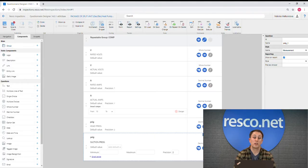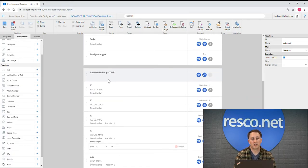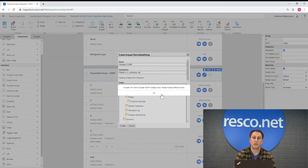You can digitize your forms really quickly thanks to several tools that allow you to reuse content or even whole groups of sections. You can easily clone a question for reuse, or even clone a whole group of questions, or create a so-called snippet. Snippets for Resco Inspections Questionnaire Designer enable you to create an effortless way of reusing various questionnaires and their parts. All snippets are stored in the snippet library, from where they can be easily pasted into any questionnaire template.